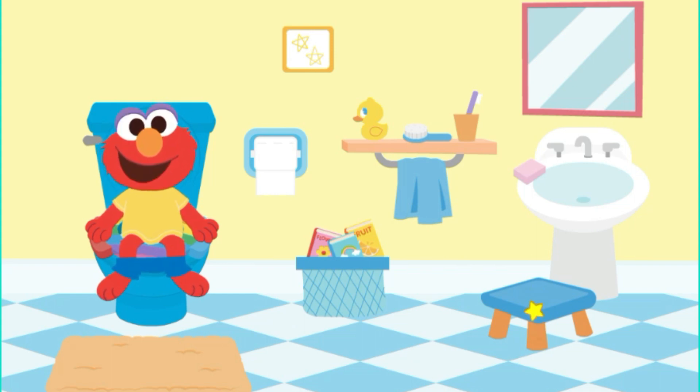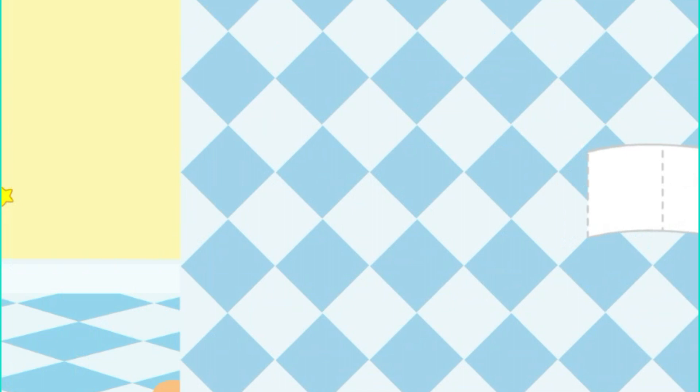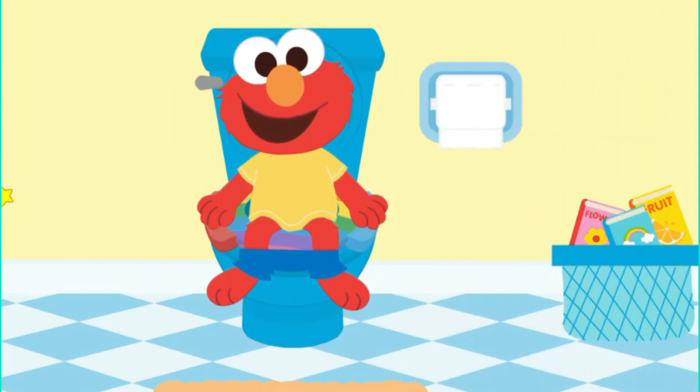You did it! You went to the bathroom on the potty! But we're not done yet. Time to wipe! Wipe, wipe, wipe, that's what we do! Wipe your bottom with toilet tissue! Elmo needs three squares — three!